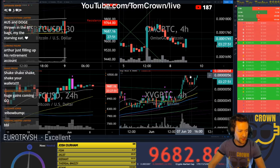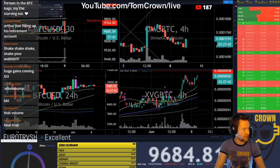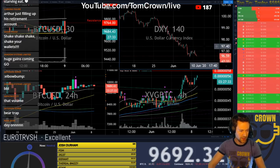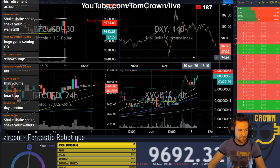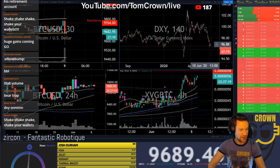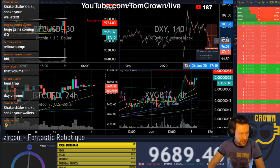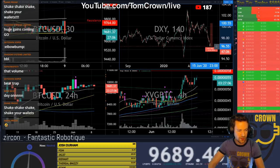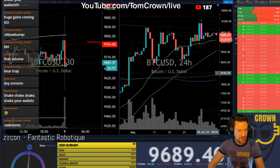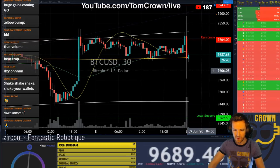Let's get the DXY up. The DXY is not performing super great right now, but it's got some support down here at probably 94.65. I would like to see Bitcoin moving up more as the dollar moves down — personally.